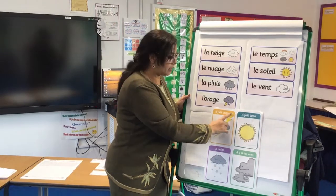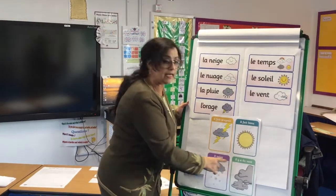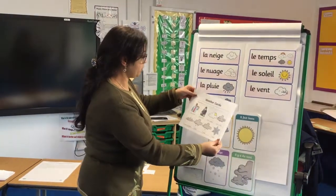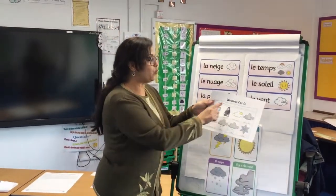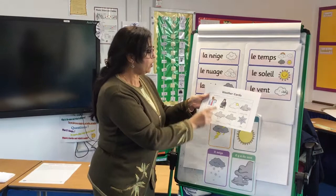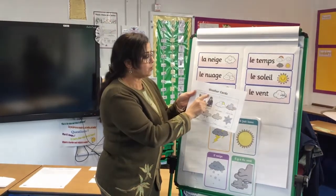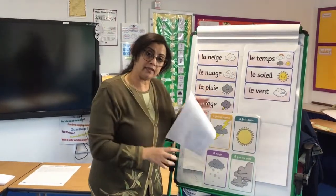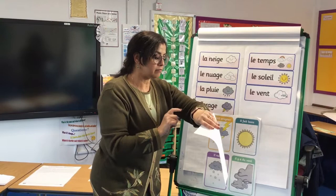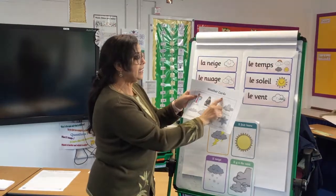So to review: il fait orageux, il fait beau, il neige, il y a du vent. Now there is another sheet here that Mr. Brooke is putting for you — it's the weather card, la carte du temps. Aujourd'hui means today. À — that's 'at' — you are going to put the time. For example, aujourd'hui à 14h30 means 2:30 — il y a du vent.